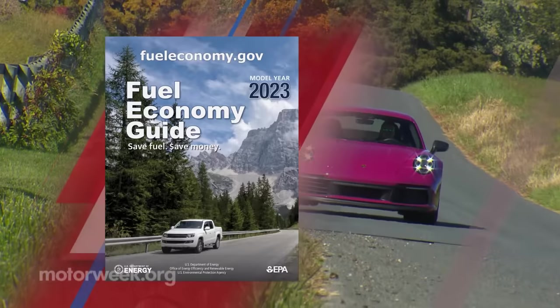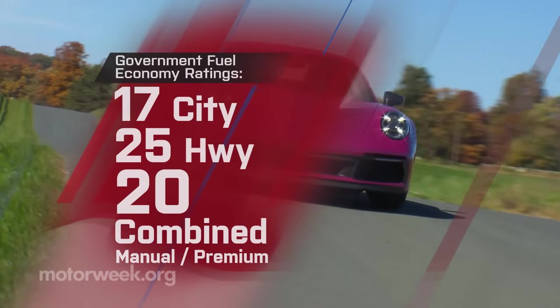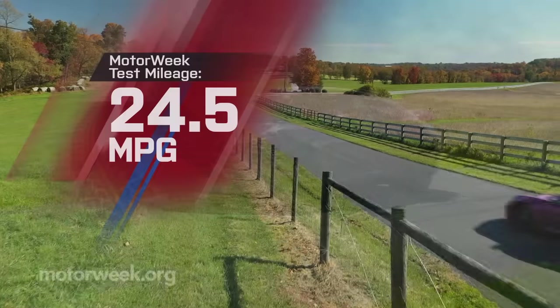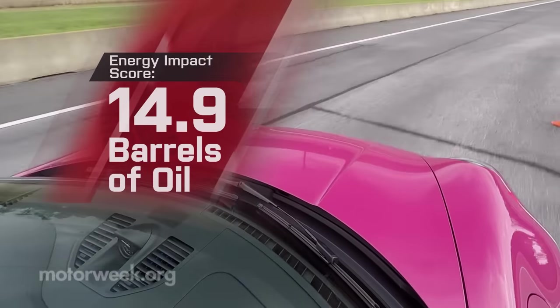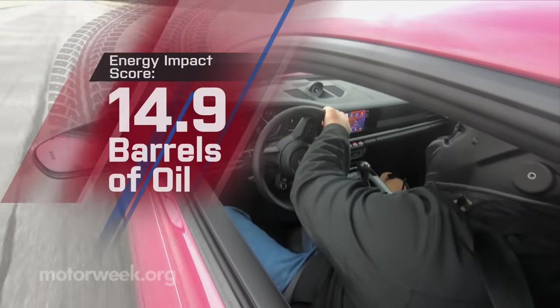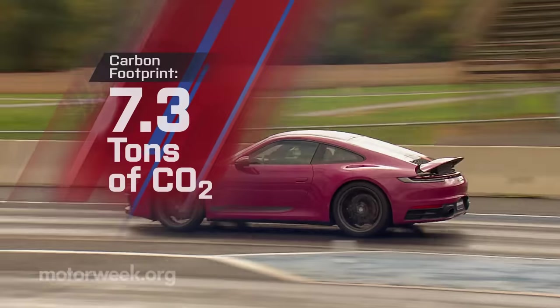Government fuel economy ratings are 17 city, 25 highway, and 20 combined. We averaged 24.5 miles per gallon of premium and loved every minute of it. That's a slightly worse than average energy impact score, with 14.9 barrels of yearly oil consumption and 7.3 tons of CO2 emissions.